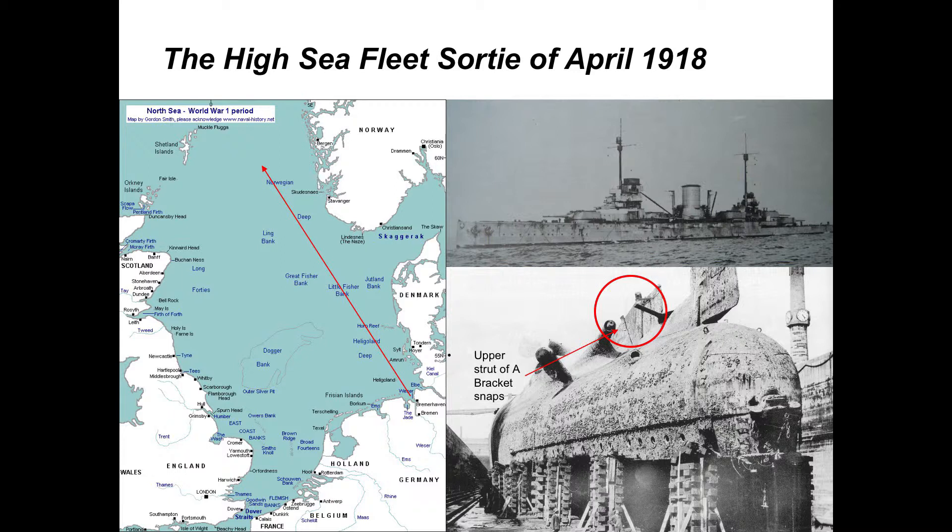The sortie failed for two reasons. One is the Germans got their intelligence wrong — it was the wrong day, so there was no convoy. The second was that the battlecruiser Moltke suffered a catastrophic failure. The picture here is of her near-sister Seydlitz after being salvaged from Scapa Flow. Moltke lost the propeller shaft of her starboard inner propeller — the A-bracket failed and the propeller fell off with part of its shaft.